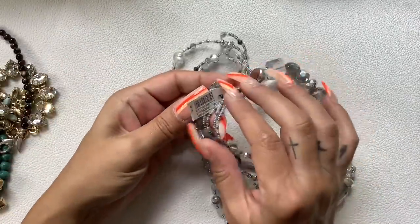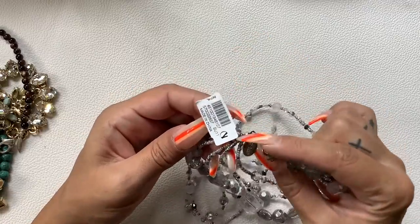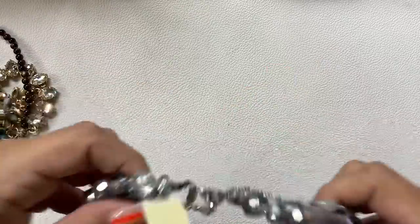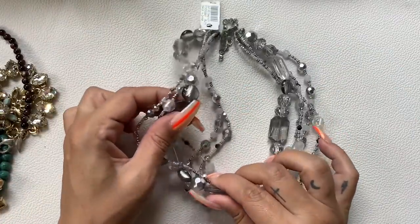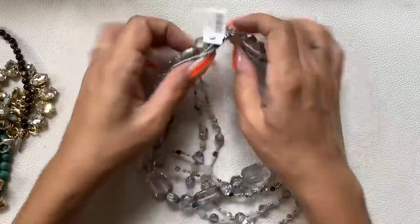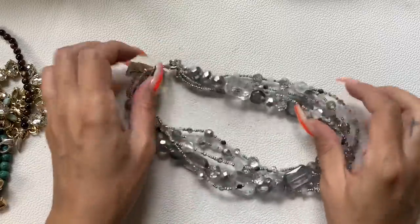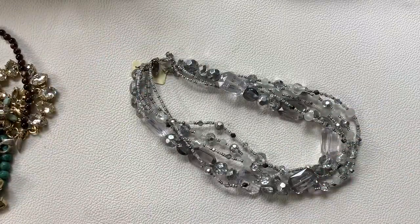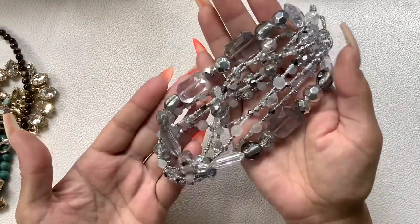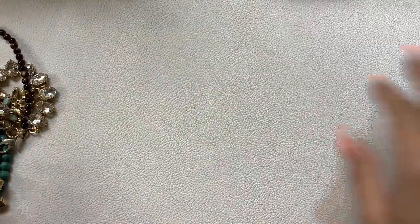This one has a tag — it's White House Black Market. Some beads are plastic and some are glass. The tightest length is 6 and a half inches wearable and there is an extender. Let's do $8 on this one — it's really nice and pretty.